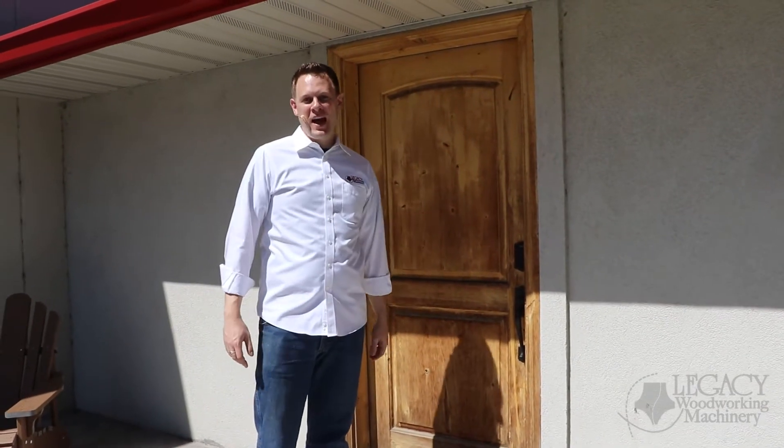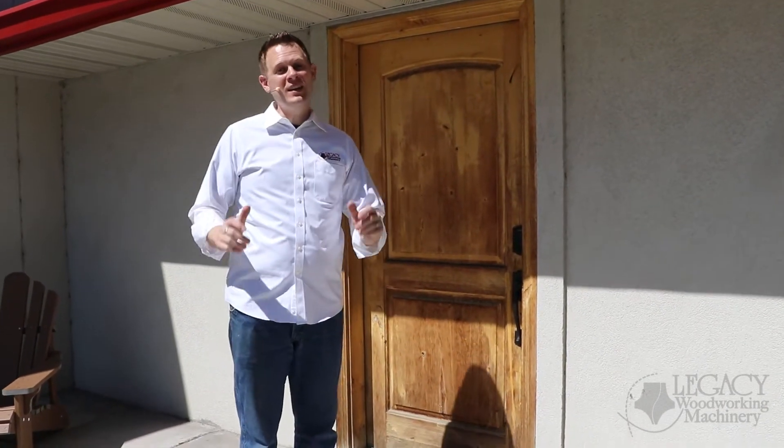Hello, welcome to Legacy Woodworking Machinery. Let's step inside and take a closer look at how we manufacture the most versatile woodworking CNC systems.